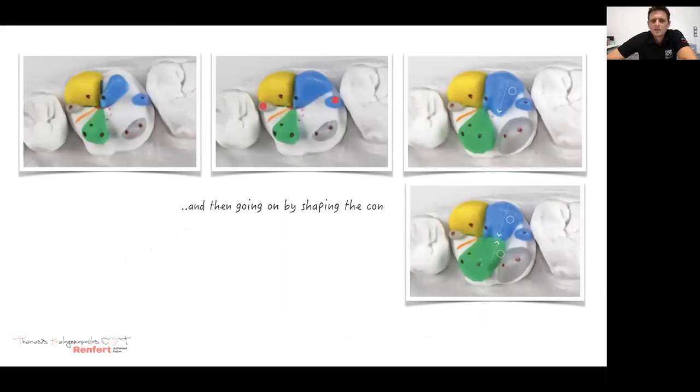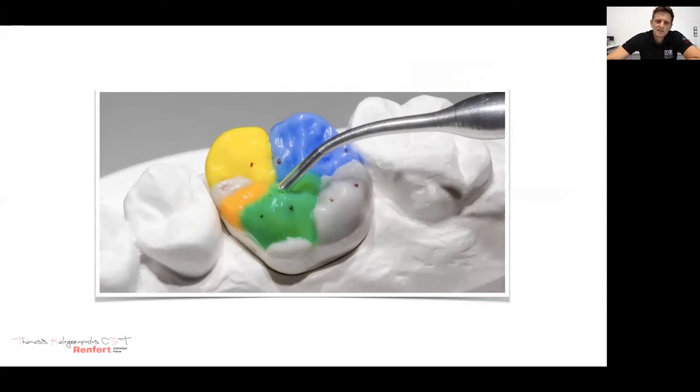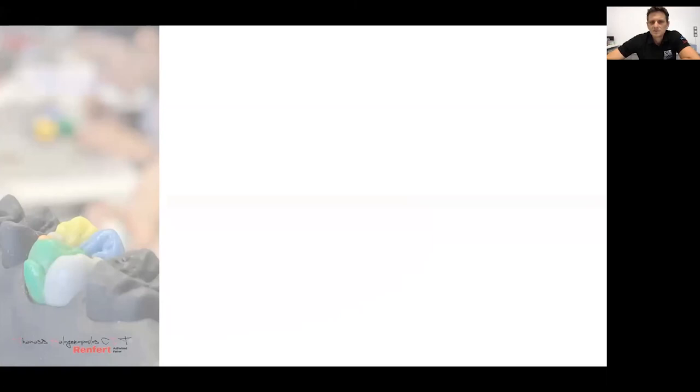Going on by shaping the cusps, and as you can see, the Occlusal Compass helps in dimensioning the cusps. Here you can see the final result using this technique. The last two years, Renfert came out with this color code workset — the functional workset — and from that time on it became my tool, especially when I'm giving courses, because as you can see, it's a great educational tool.